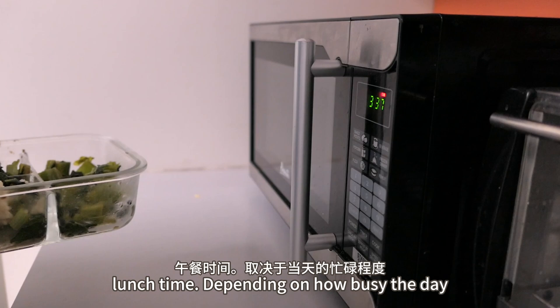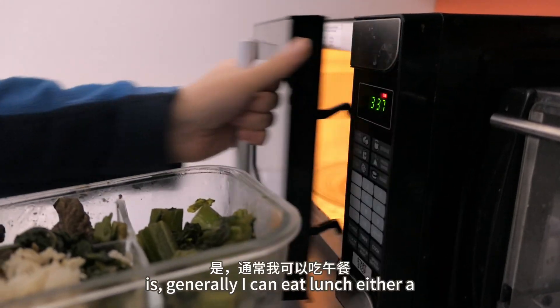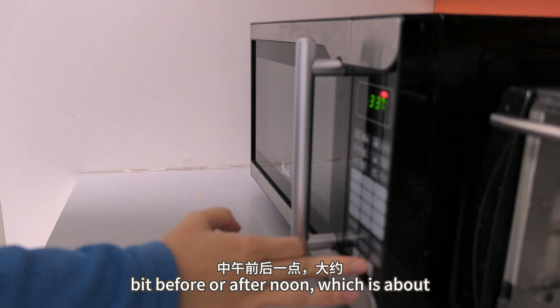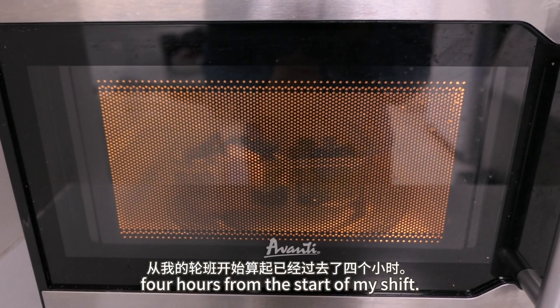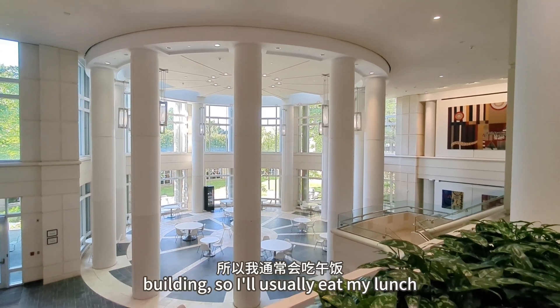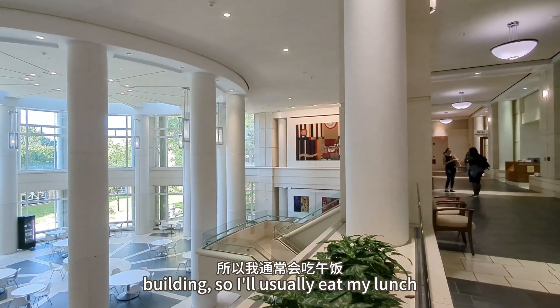It's finally lunchtime. Depending on how busy the day is, generally I can eat lunch either a bit before or after noon, which is about four hours from the start of my shift. There's a really nice lounge area in the building, so I'll usually eat my lunch there.